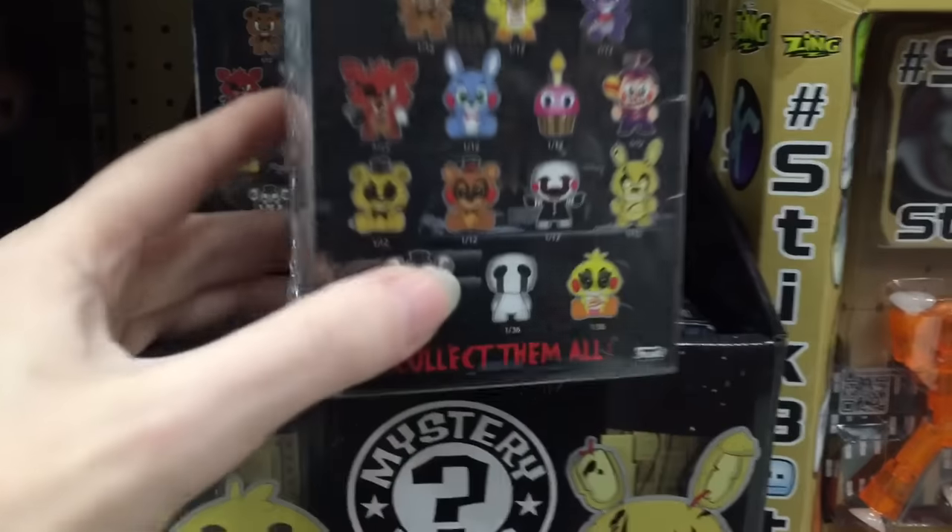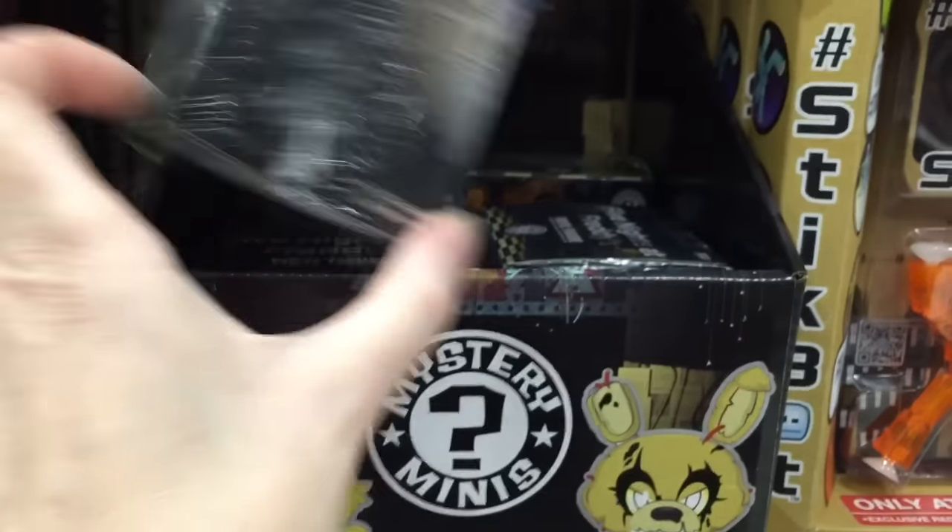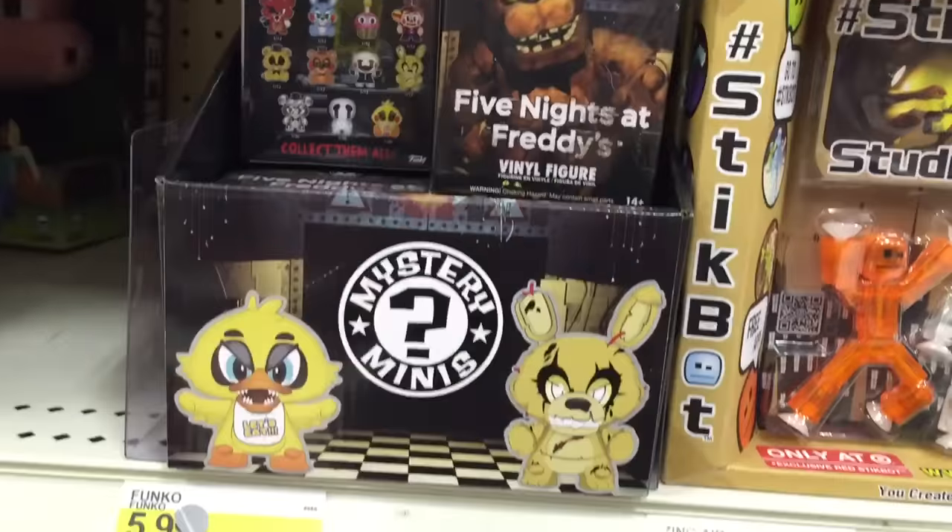Oh cool, they have some of the little mystery minis. Awesome, you can get a bunch of characters. So cool!